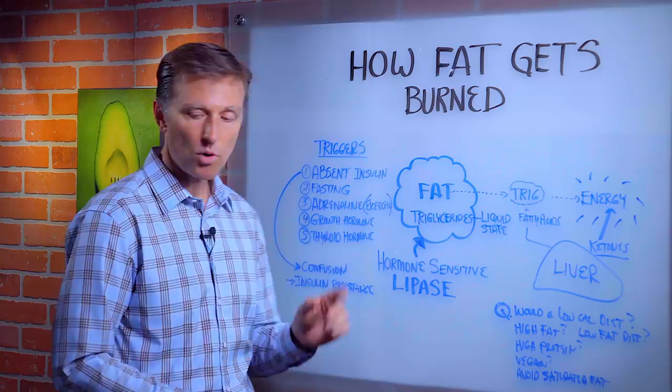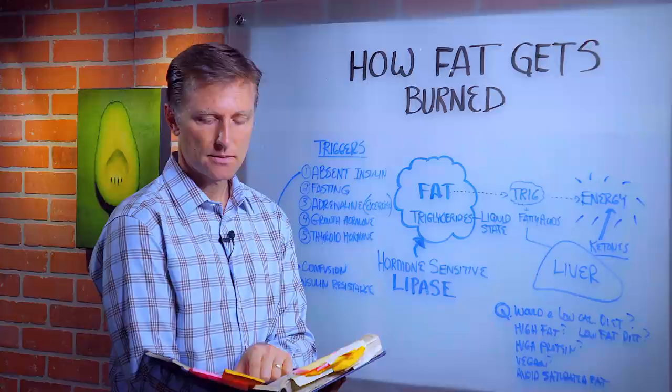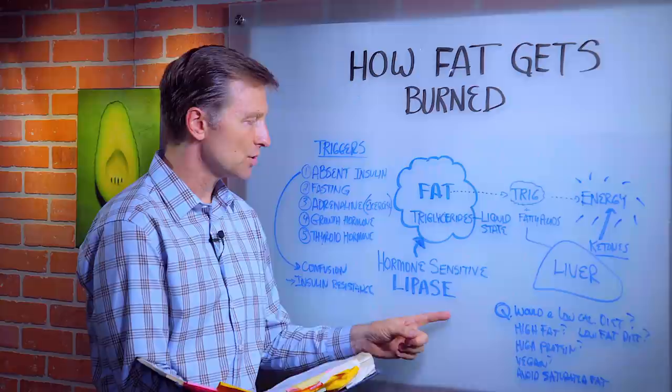Number one — from Guyton's Physiology, page 927 — insulin inhibits the action of hormone-sensitive lipase. So if this enzyme is creating the fat-releasing effect and insulin is present, it will inhibit it and stop it.